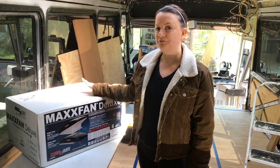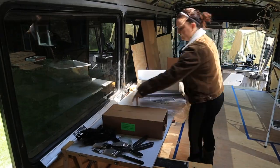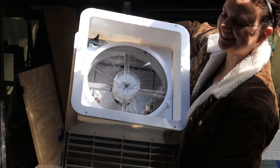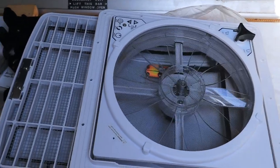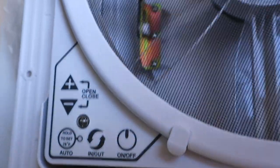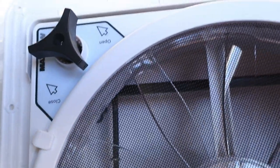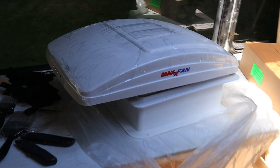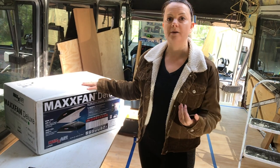We got the Max Fan Deluxe. The only difference I can find between the 7000K and the 7100K is that this one's white, which will match our roof. It automatically senses if it's getting too hot inside and switches on to suck the hot air out. It also has an overhang so it doesn't matter if it's raining — it can still turn on and function without any water coming inside.